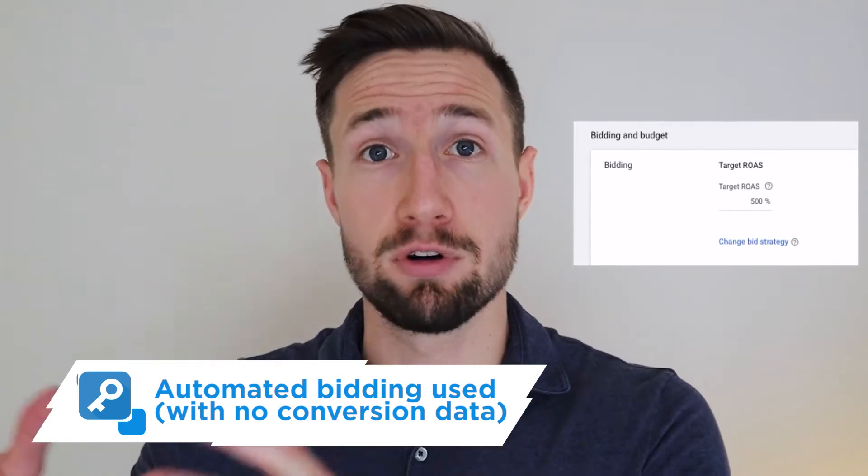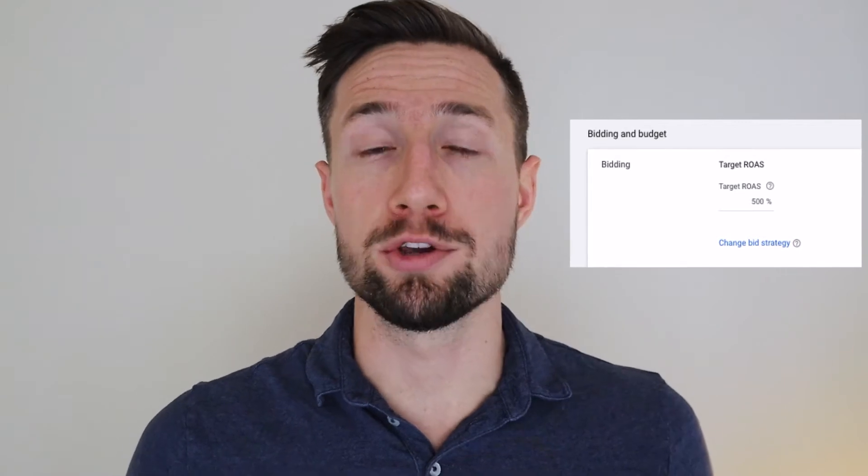The next reason your ads aren't showing is because you're using an automated bidding strategy like Target ROAS on your shopping campaign and Google has no conversion data about your products. With an automated bidding strategy like Target ROAS, you need 30 or more conversions per month — I actually recommend 50 to 100 plus — to give Google enough information about the people that buy your products. If you come out of the gate with a fresh campaign using automated bidding, it's going to be really hard for Google to know how much to pay for your product. I recommend starting with manual bidding — you can use enhanced CPC — increase those bids to $2 to $3 at the start to get that data in, and then once you have enough conversions, switch to an automated bidding strategy.